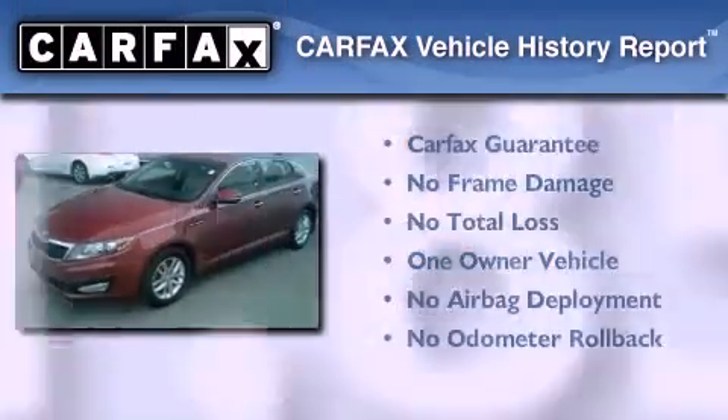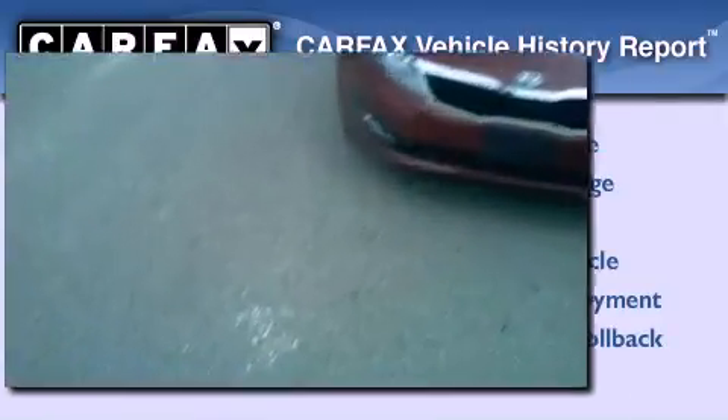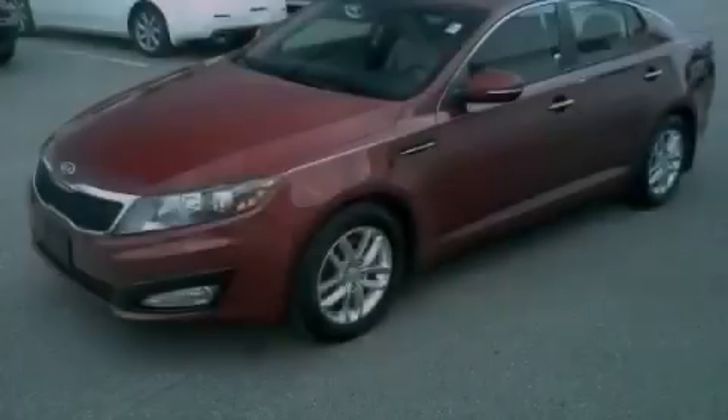This Kia has had only one owner and it qualifies for the Carfax buyback guarantee. We invite you to contact us today to learn more about this vehicle.